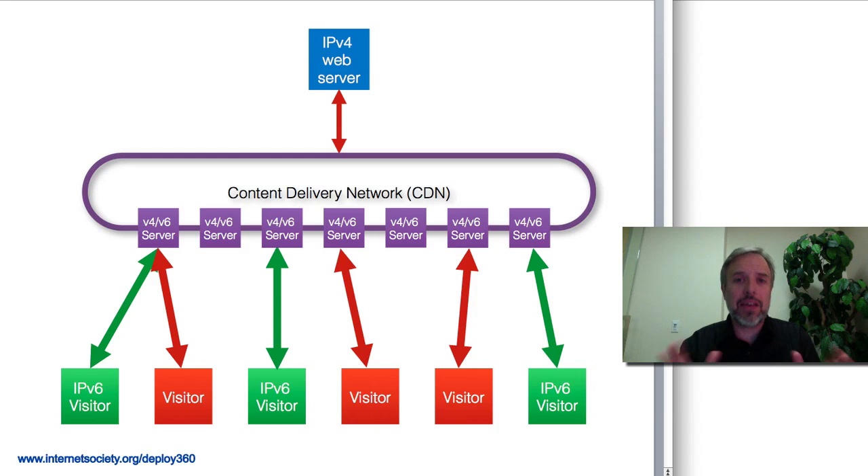This works fantastically. I use it myself — I have several websites on a dual-stacked host so they're available on both v6 and v4, but I have some other websites that are available only on IPv4.